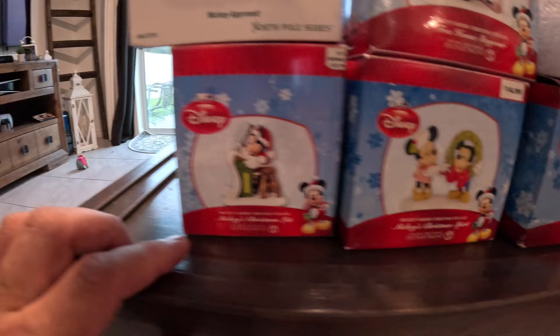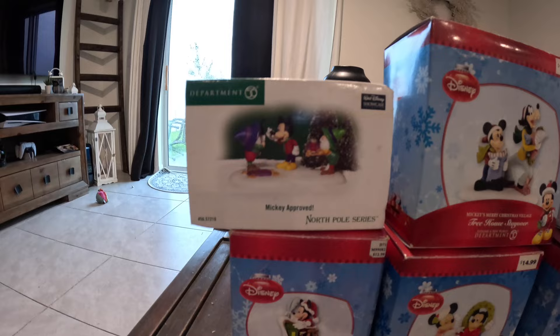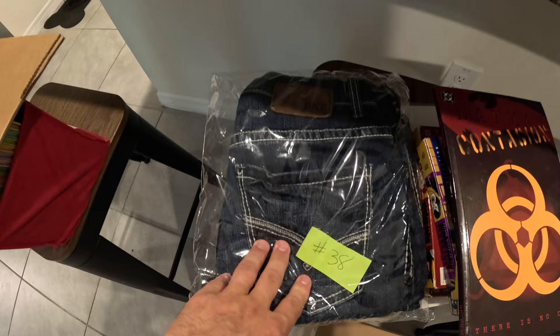Here are some more of the Department 56 pieces we sold: Mickey's Christmas List, Mickey's Christmas Spirit, Mickey Catching Some Air, Mickey Builds a Snowman, Freehouse Stayover, and Mickey Approves. Also sold Batman the Animated Series — a set of four DVDs. Picked those up from a private pick, paid about $10 for the four. Had it listed for $30, someone sent me an offer for $25 and we accepted. Also sold a Batman graphic novel for $8.99 plus shipping.